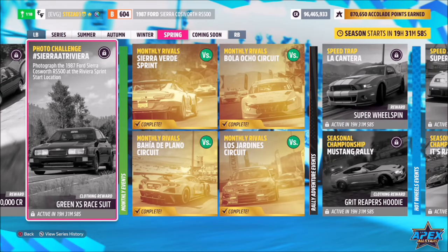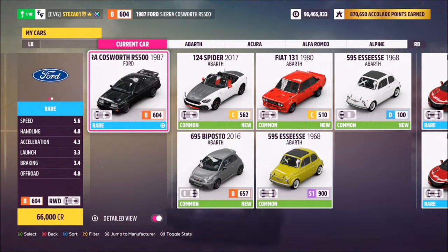Hello and welcome back to the channel. This week's photo challenge is called Sierra at Riviera, which wants you to photograph the 1987 Ford Sierra Cosworth RS500 at the Riviera Sprint start location. This is a 1987 Ford Sierra Cosworth RS500 and it will set you back 66,000 credits from the auto show if you don't own it already.